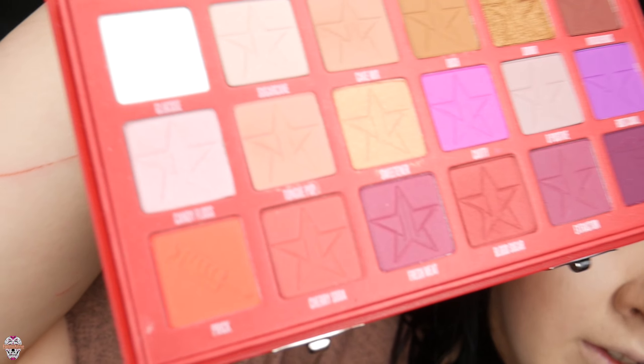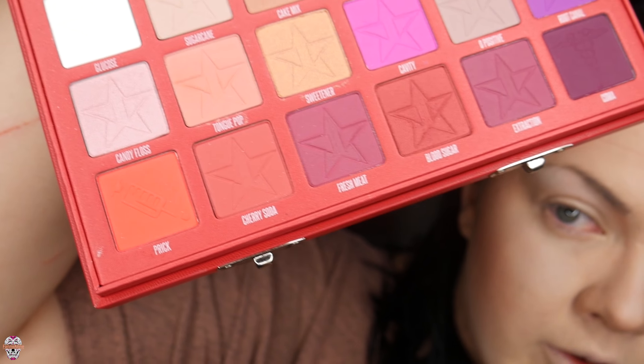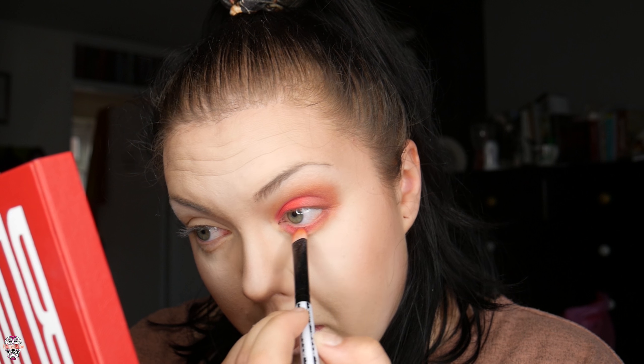I'm going to get my pencil brush and go in with 'Prick' — bottom left, it's very very red. We're gonna get that and put it where the concealer is. I hope it's as red as it looks because reds are kind of hard to do but they come out well if you get them right. It's the red I've been needing my whole life.